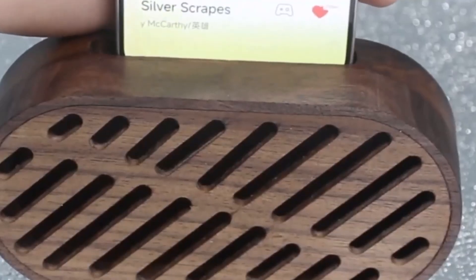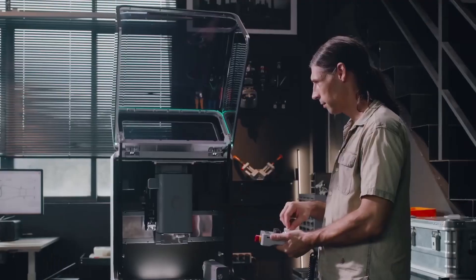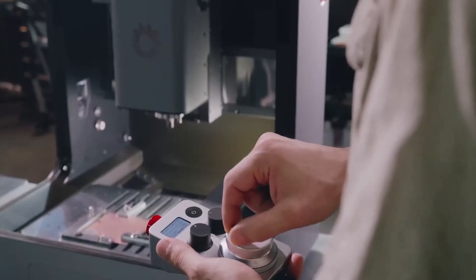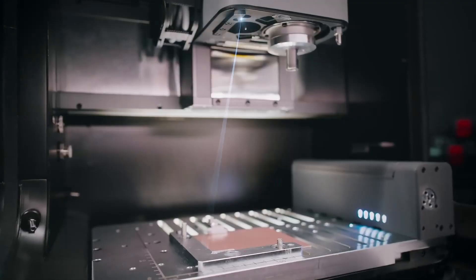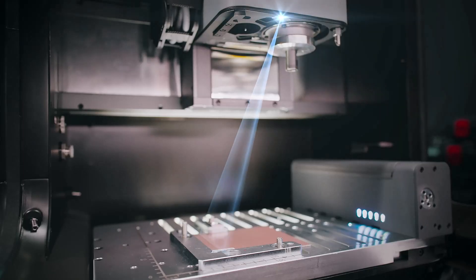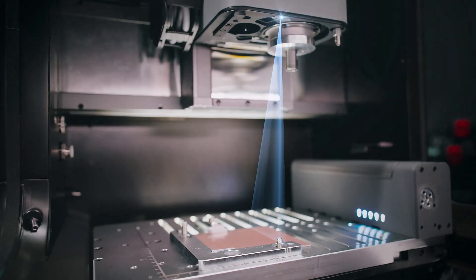You also get an electric vice for hands-free clamping, an MPG hand wheel for ultra-precise manual control, and even a 5-watt laser module that turns your CNC into a laser engraver for detailed designs and personalization projects.